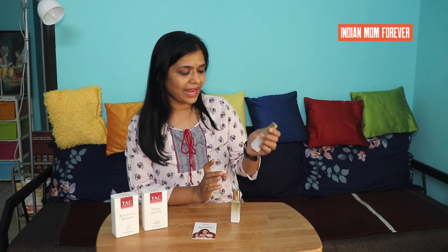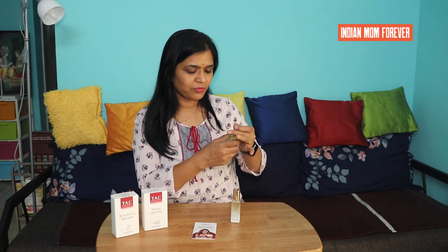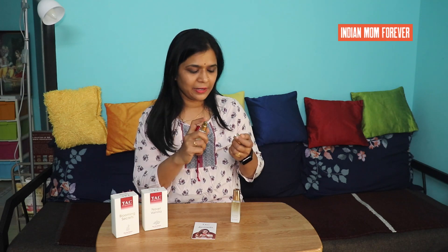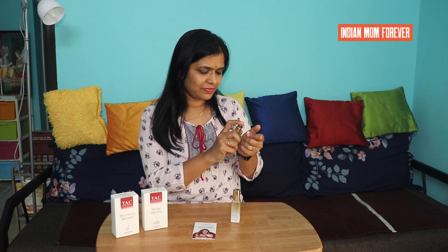Let's try the Noble Vanilla perfume first. Opening it up, we have a handy bottle with a spray. It has a smell — very good perfume. Let's try it. It gives off an orange tint and an orange smell.